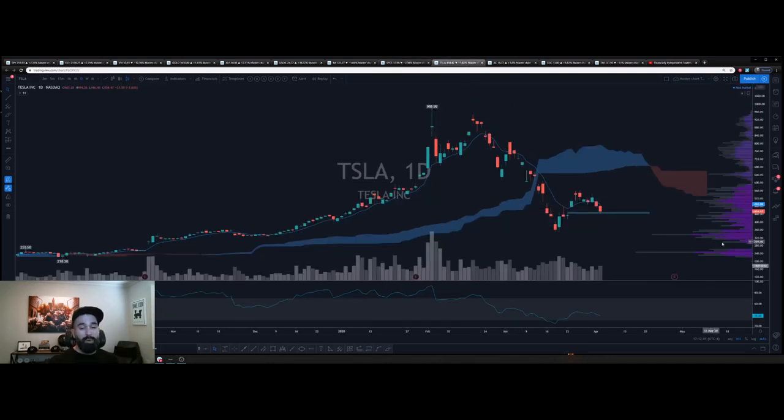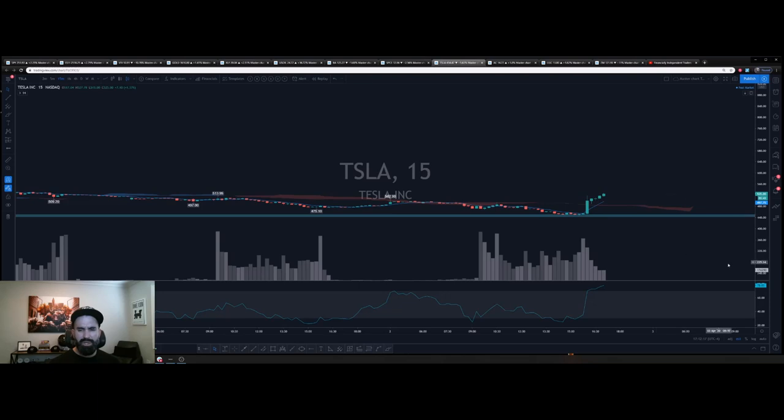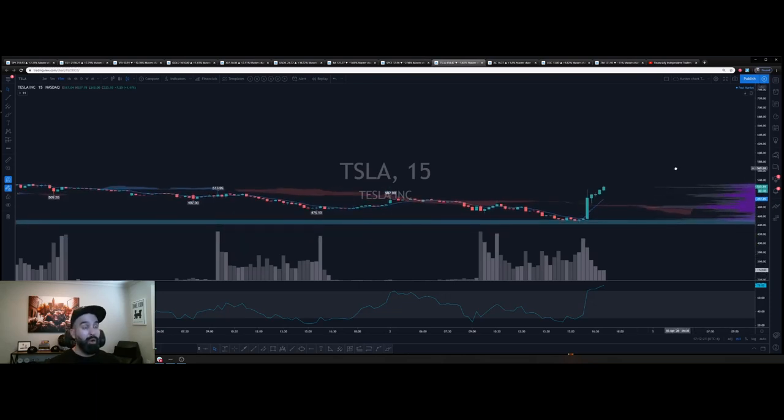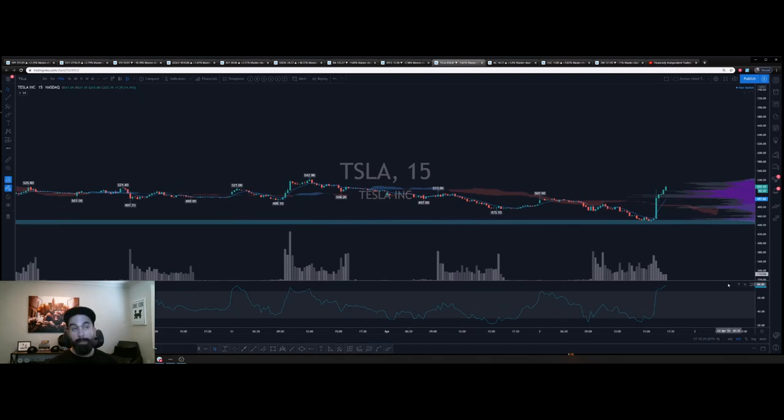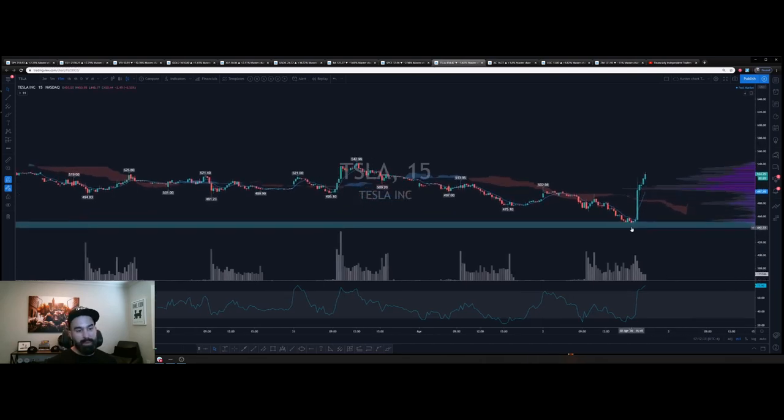Tesla — almost filled the gap, so I closed the puts today. That was a good trade — could have been a great trade if it had accelerated a little faster into the gap. Some members are swinging overnight already — congratulations, that's a huge move. One of our members is already in calls. I was looking for it tomorrow but it happened today. I'm not going to chase it — I'll re-look at this chart tomorrow for a potential entry.